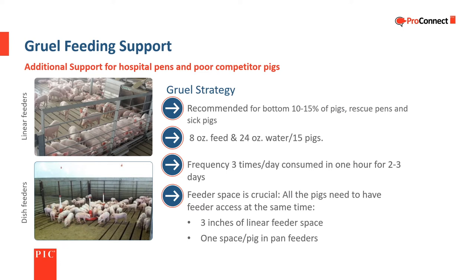Gruel feeding is an additional tool to support challenged piglets. It helps stimulate consumption and hydration but requires additional time and equipment. It is generally used in hospital pens for poor competitors and for pens with the smallest pigs sorted out for extra care. The recommended recipe for 15 pigs is 8 ounces of feed and 24 ounces of water — one part feed to three parts water. It should be consumed in an hour or less to prevent spoiling and is generally provided two to three times per day during the first two to three days after weaning. Gruel is a supplement and does not replace mat feed training and eating from the regular feeder.